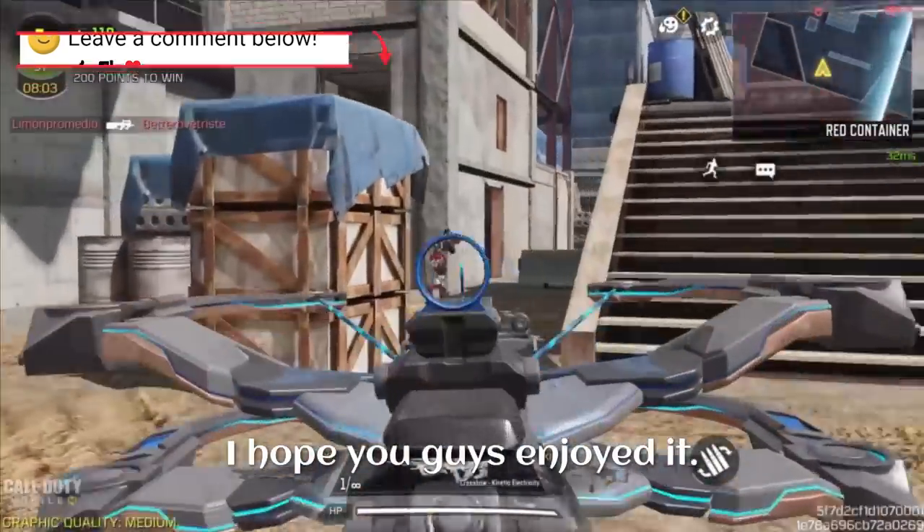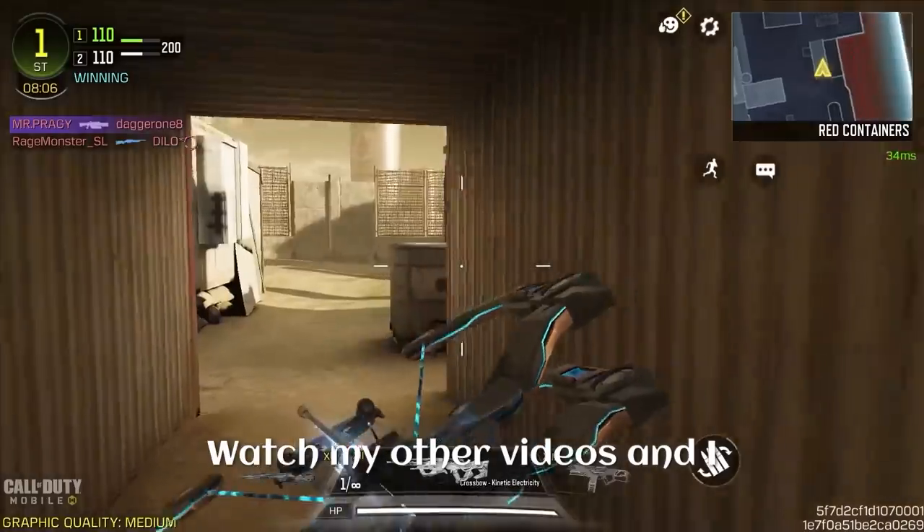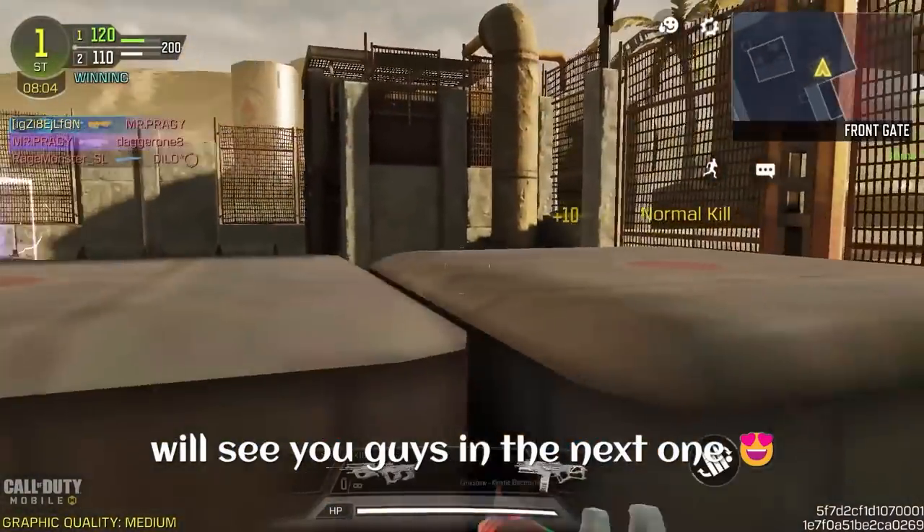And that's it for this video. Hope you guys enjoyed it. If you found this video helpful, please leave a like, make sure you subscribe and click the bell icon, watch my other videos, and I will see you guys in the next one.